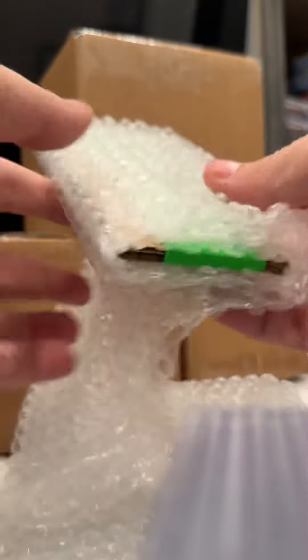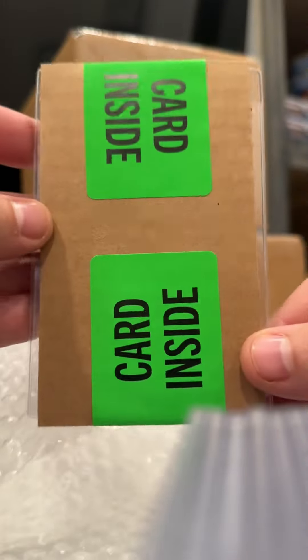Opening up the box, that is a letter to me from the PSA fraud department assuring me that the holder and the card were forgeries, and here's the card. They don't send me the holder back because they're pretty impressed with the amount of detail that went into it, but they sent me the card back.